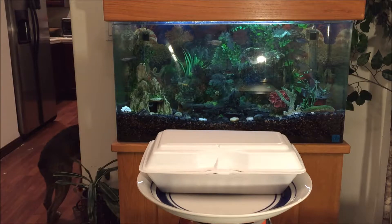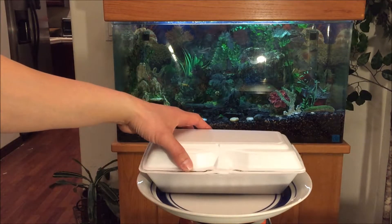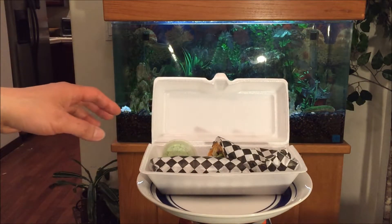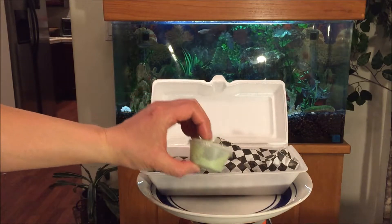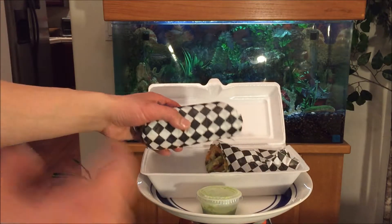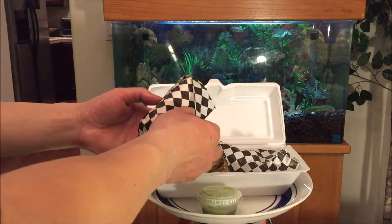I decided to stop by and grab one of these chicken boti rolls for $6.95. Looks like you have the sauce on the side. This is going to be my breakfast for tomorrow, so I'm just reviewing for today. I actually told them to cut it in half because it's super big.